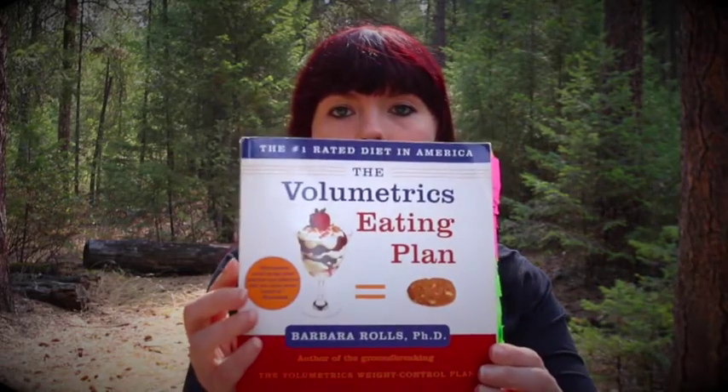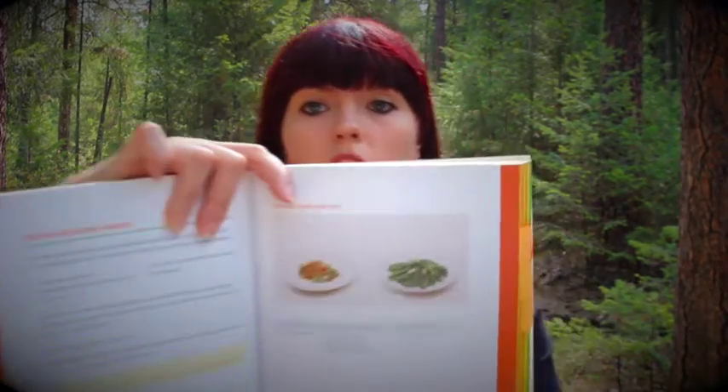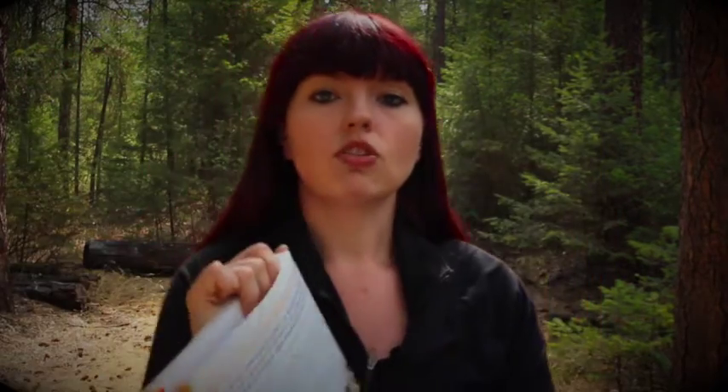Volumetrics is where you basically cook the same meal that you would ordinarily cook, but add more vegetables. I learned how to do this from a book called The Volumetrics Eating Plan by Barbara Rolls. In this book she has a lot of recipes and shows pictures of what the traditional recipe would look like versus the volumetrics version. There are quite a lot of recipes to choose from and a lot of different ideas.